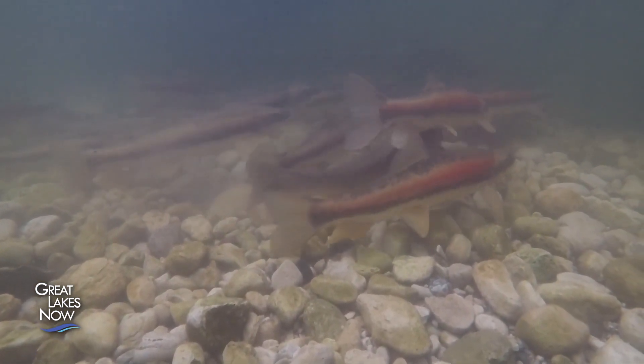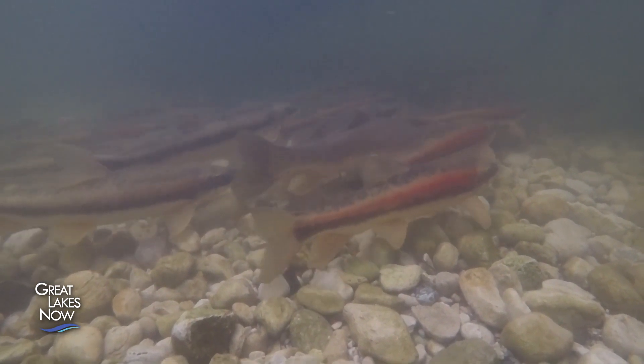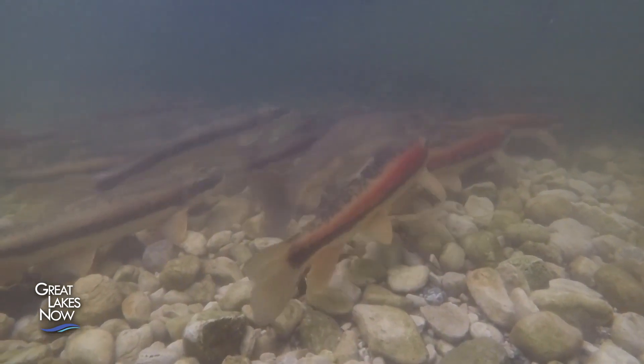You hear that shifting of the gravel as they're beating their tails and their bodies frequently.